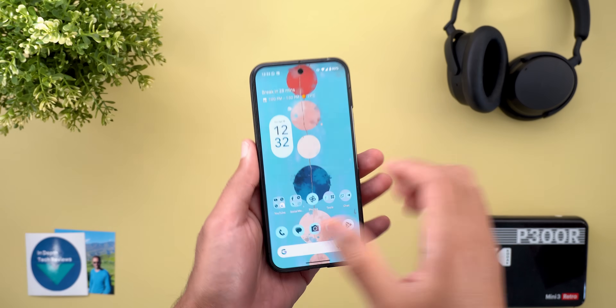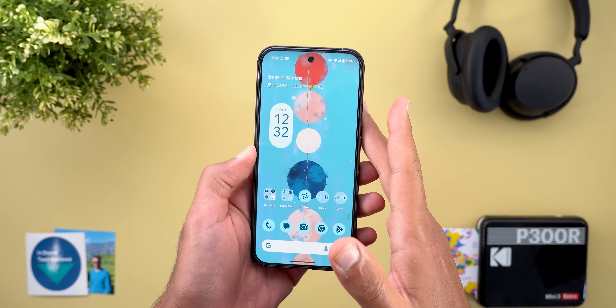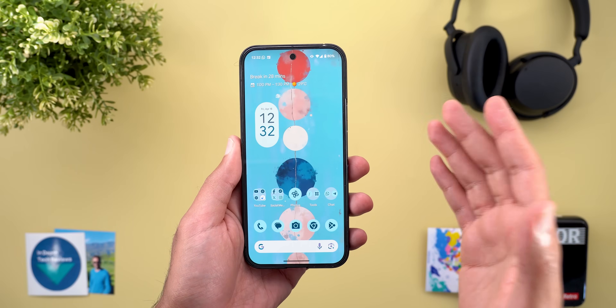Today Google released Android 16 Beta 4, which I have here on my Pixel 9 Pro XL. The update is not massive, but I spotted a lot of hidden features and tweaks that are worth mentioning.